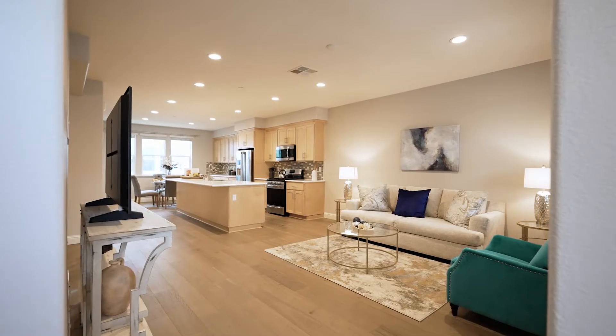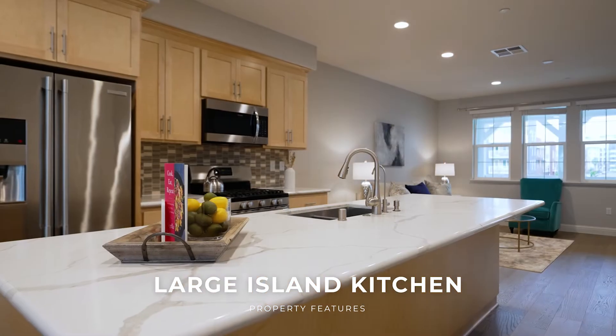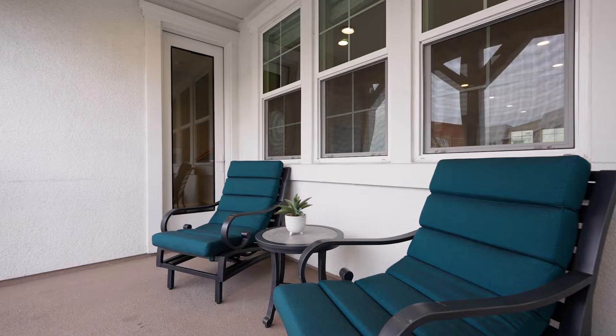I love this open floor plan on the main living area. This comes complete with a large quartz kitchen island, stainless steel appliances, and plenty of room for even a dining area and a living room area that has a patio that goes out front.